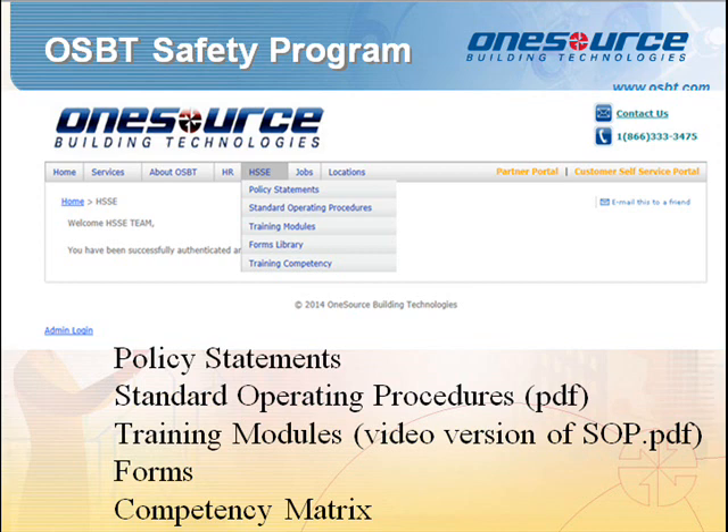The second tab on the HSSE portal contains the standard operating procedures in PDF format for your future reference. The next tab contains the training modules, which are the standard procedures in a user-friendly video form. The fourth is the forms tab, which will provide forms or checklists associated with the standard procedures. Along with appropriate PPE, project coordinators' work orders shall indicate which on-site forms shall be completed and returned to the safety team.